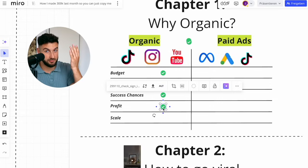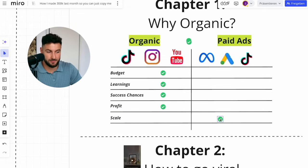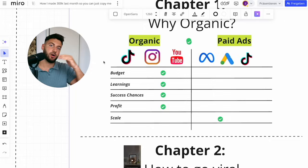The profit margins are 50 to 70% — unheard of with paid ads. The only downside is scale. You can make multiple six figures and a very consistent $10K profit per month with organic, but scaling to $100K to $300K profit per month is very, very rare. That's why we have a paid ads strategy to actually get to the next level — it just makes sense to do it at that scale.